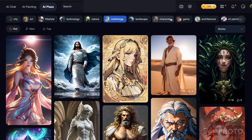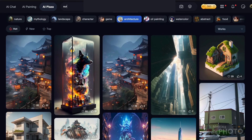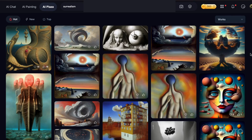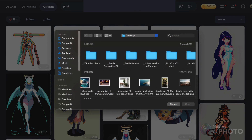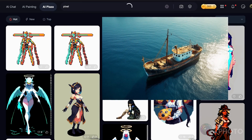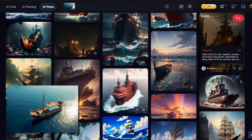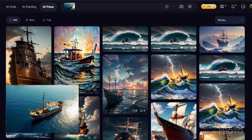One thing you'll notice right off the bat with Seaart is the quality of the images produced. It's not just about how crisp they are — it's also about the incredible detail, diverse styles, and vibrant colors that really catch your eye. The AI Plaza or Explore page is like a buffet of styles and themes, and the best part is it's super easy to navigate. Whether you're into surrealism or pixel art, you'll find plenty of inspiration here. The search function lets you type in a keyword or upload an image, and it shows you images that match the same mood or theme.